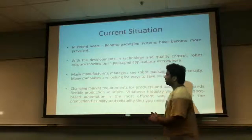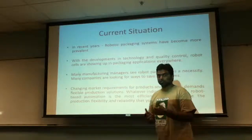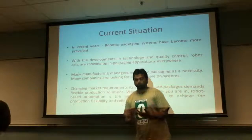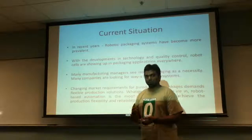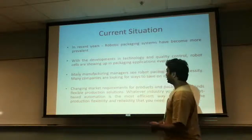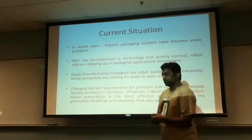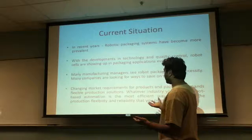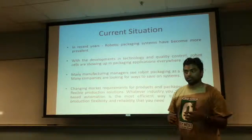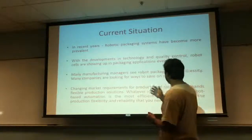Looking at the current situation, in recent years robotic packaging systems have become more prevalent. More and more companies are focusing on how to get at least the basic packaging robots for their mass production. Many manufacturing managers see that robot packaging is the basic foundation of their companies, and it goes hand in hand with the changing market requirements for products and packaging demand.